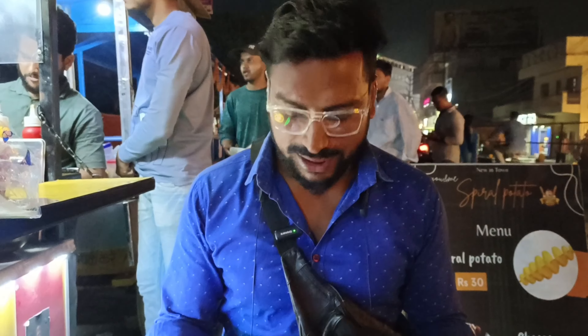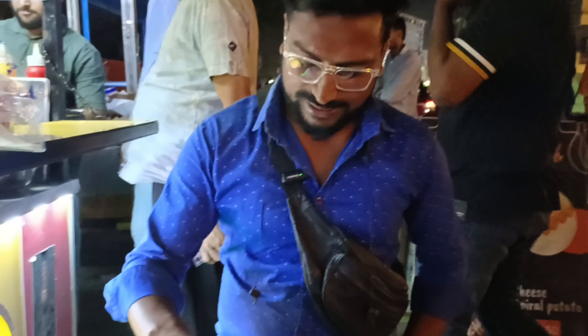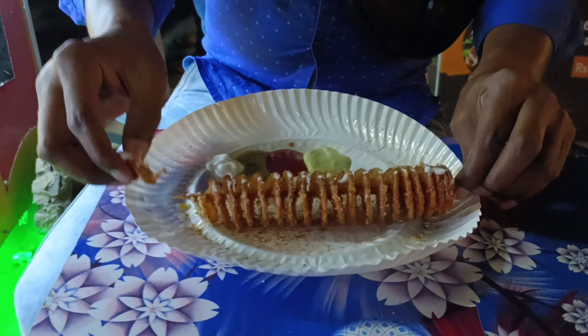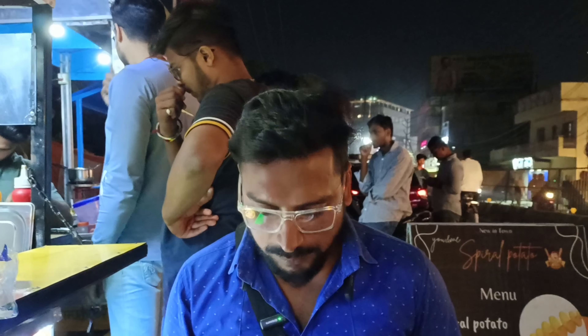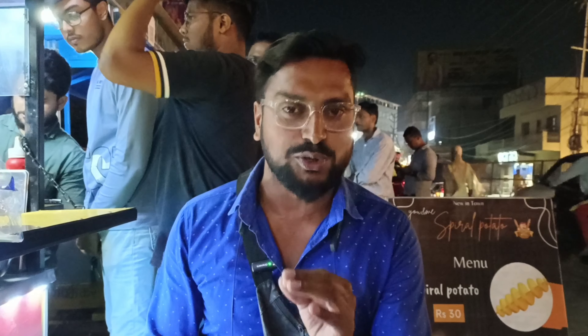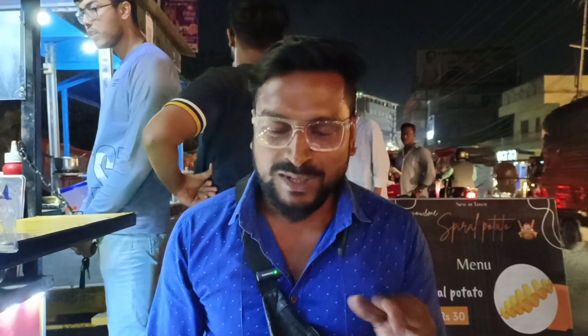So guys, we ordered the spiral potato with cheese. Let's try it and taste it. It's very tasty — very tasty! Crispy and crunchy. The result is very good. If you give me marks, I will give it 5 out of 5. You should also come and taste it.